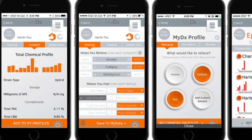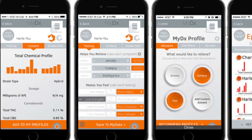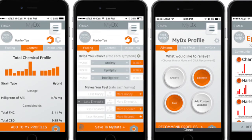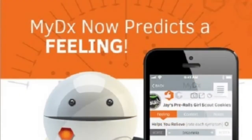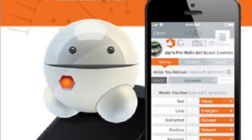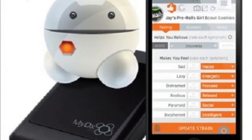The app that comes with CannaDX allows you to save these results and test out how a specific strain made you feel, saving those notes for future reference. That is groundbreaking and something that has not been on the market until now. Consumers can purchase this product at a pretty reasonable price and really understand exactly what they are intaking.